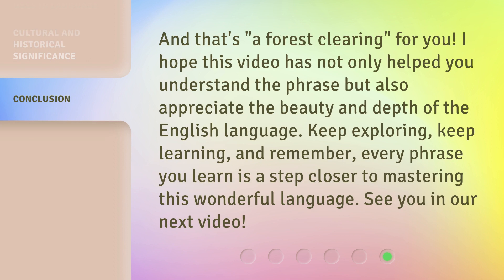And that's a forest clearing for you. I hope this video has not only helped you understand the phrase, but also appreciate the beauty and depth of the English language. Keep exploring, keep learning, and remember, every phrase you learn is a step closer to mastering this wonderful language. See you in our next video.